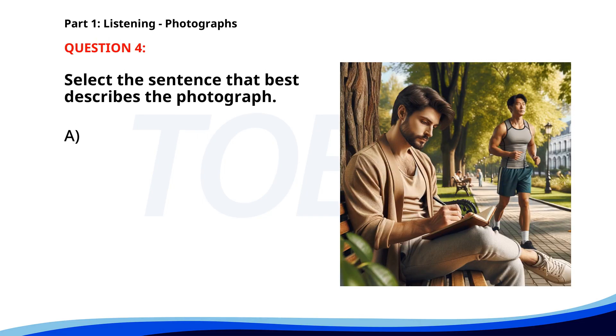Number 4. A. People are waiting for a bus at a bus stop. B. A man is writing in a notebook while sitting on a bench. C. A man is reading a newspaper in a cafe. D. A group of people is playing soccer in a park. The correct answer is B. A man is writing in a notebook while sitting on a bench.